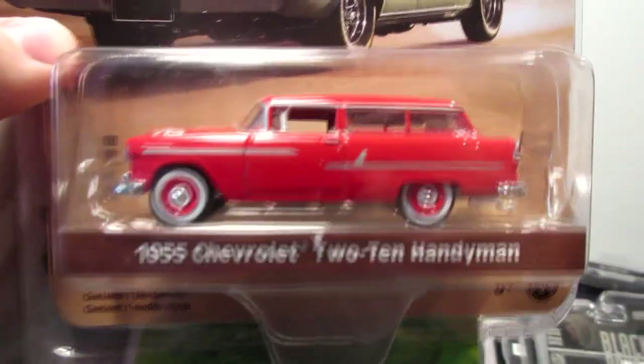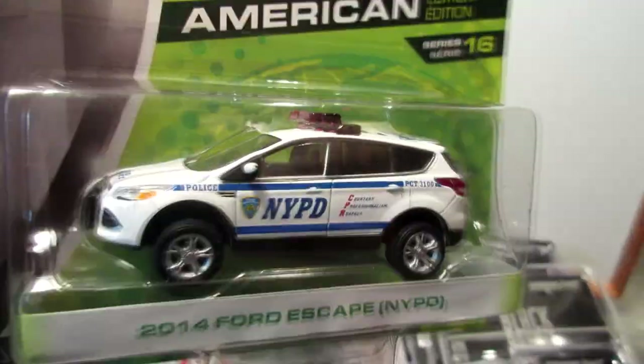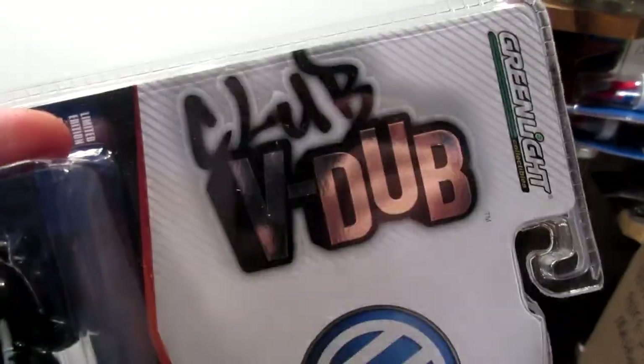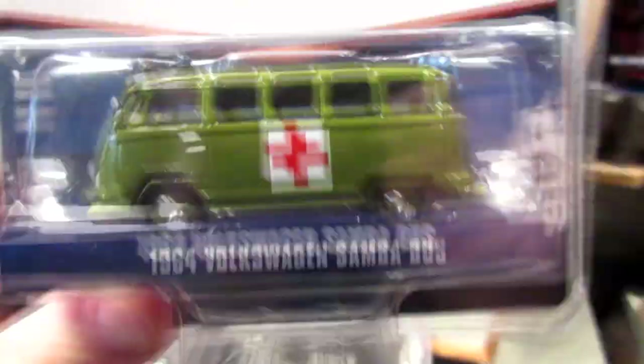Another estate wagon I picked up: the 1955 Chevy Honeyman Station Wagon. This one is a little bit older — this is the Motor World American Series, the NYPD Ford Escape. I'm pretty much sure I should have put this one in the Hot Pursuit series, but that's okay. Another series, the V-Dub Club: Volkswagen Beetle Police Car with little red cherries on top. Also found this military Volkswagen Bus in khaki green.